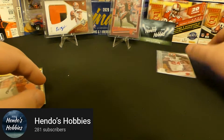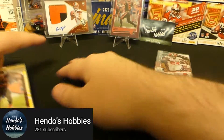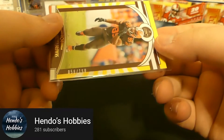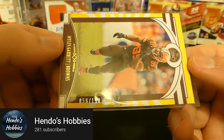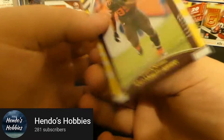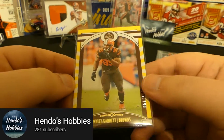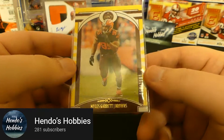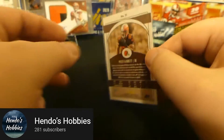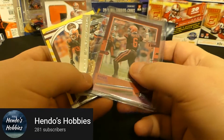I don't remember that insert from that set — I only opened a couple of the Elite stuff, so my pulls were probably pretty limited. The last card he sent was a Miles Garrett, also numbered — short print to 150, this one is 56 out of 150. I think this is Legacy — yeah, Legacy, 2020. So we got three short print numbered cards in our trade from him — awesome man, I really appreciate it.